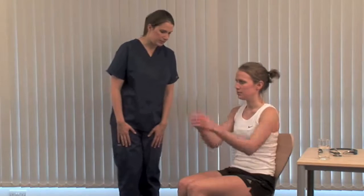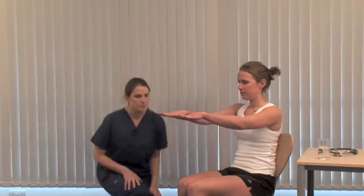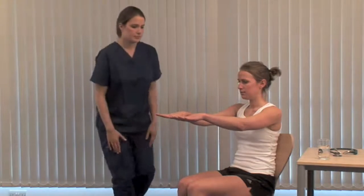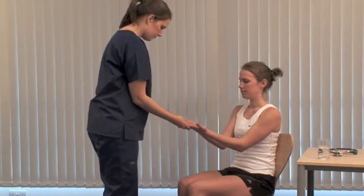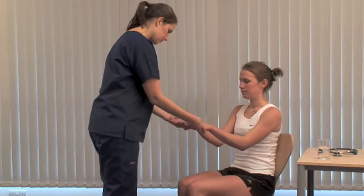Please, could you hold your hands out for me? Look for fine tremor and feel for sweating, which may occur in hyperthyroidism. Carpal tunnel syndrome can complicate myxedema, and you may see hand changes of thyroid acropathy.